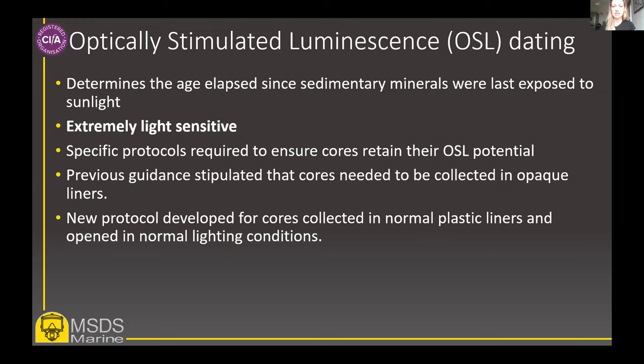Previously, guidance documents indicated that cores earmarked for OSL dating should be collected in opaque liners which shield them from the light. However, Phil developed a new technique which allowed the cores to be collected in normal plastic liners and then opened under normal lighting conditions. Using this technique, cores which have been split longitudinally can be wrapped using several layers of cling film and aluminium foil, which effectively protects the sample from light. Subsampling for the actual analysis then takes place within the OSL lab, involving extraction of sediment which has not been affected by the light exposure during initial processing.